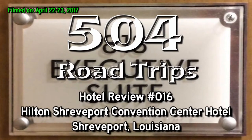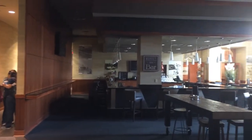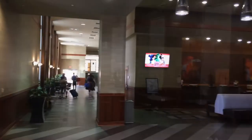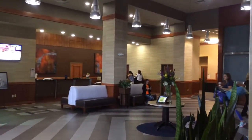Welcome back to 504 Road Trips. Today we're at the Hilton Shreveport Convention Center Hotel in Shreveport, Louisiana. This is a shot of the lobby, and then we're going to take you up to our room. Now let's take a look around our Executive Suite, Room 818.